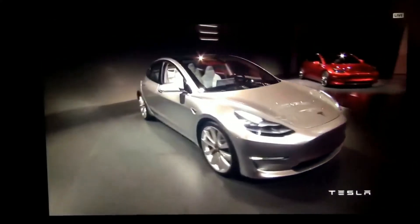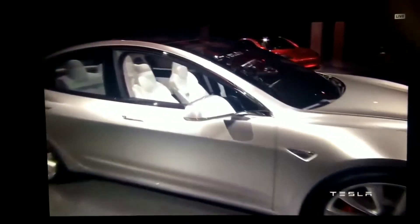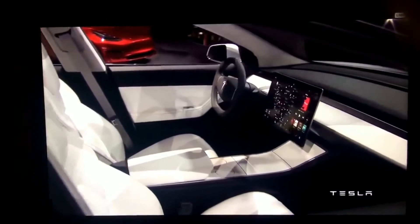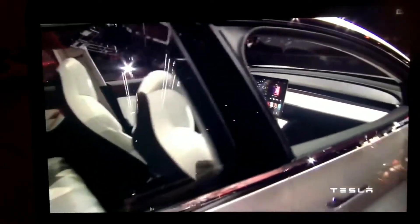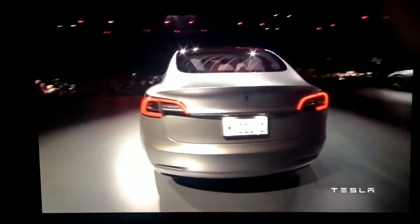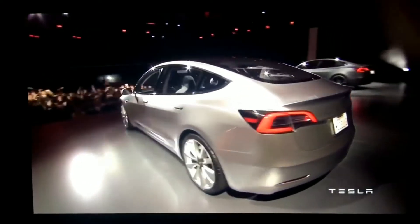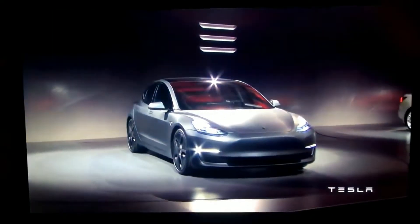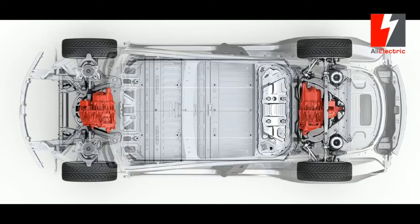A month after unveiling the new dual motor and dual motor performance versions of the Model 3, Elon Musk confirmed that the first Tesla Model 3 dual motor performance rolled off the company's new assembly line in Fremont. This included bringing up the new general assembly line that Tesla is building under a giant new tent at the Fremont factory. While still working on increasing production, Musk confirmed the line is up and running.